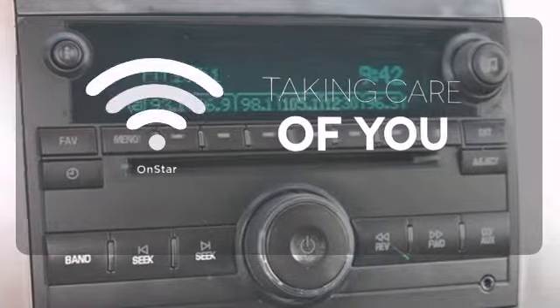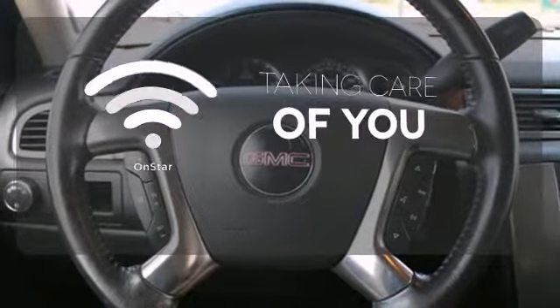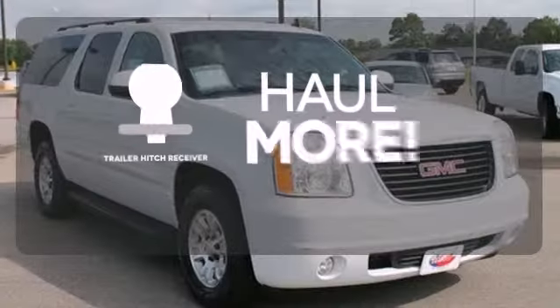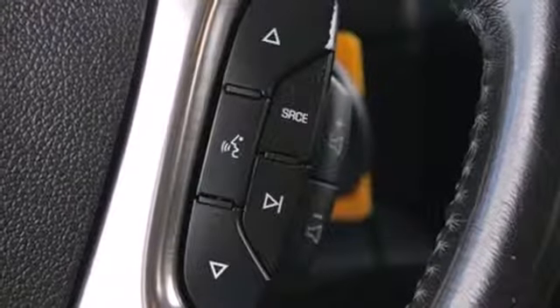If you're in a crash, want to make a call, or just need to know how to get somewhere, OnStar takes care of you. Whether for work or play, the Trailer Hitch Receiver has you ready for anything.